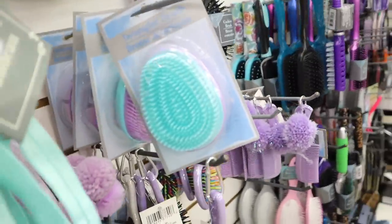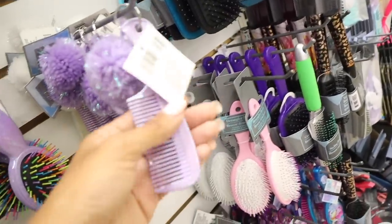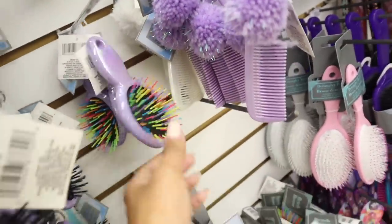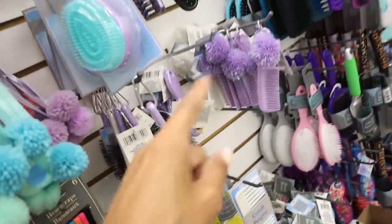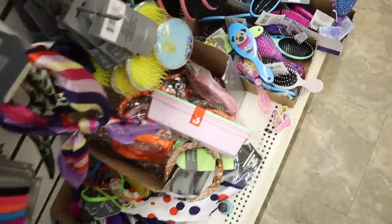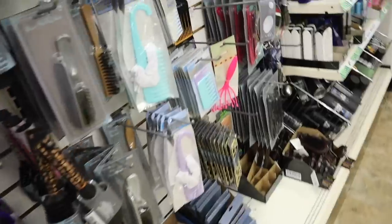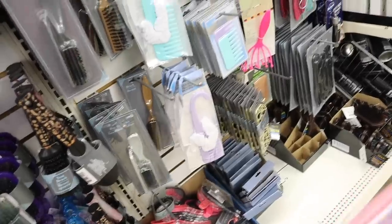These are new too — a detangler brush you can clip to your backpack, how fun and cute with the pom-pom in white and metallic. They have rainbow brushes you can also clip to your backpack without the pom-pom, but I feel like the pom-pom is definitely the way to go. I see another organizer down here in pastel colors — mint green, pink, and purple. And these are new combs — you can throw this in your bag with your scrunchies. Blue and purple.